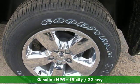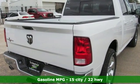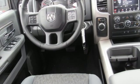V8 engine, heavy duty shocks, automatic transmission, active grille shutters, integrated navigation system with voice activation, auto dimming mirrors, dual zone climate control.